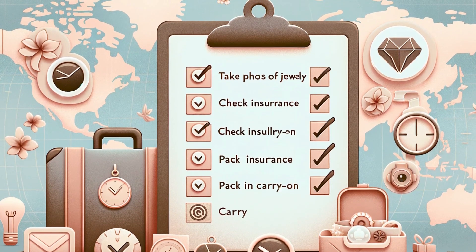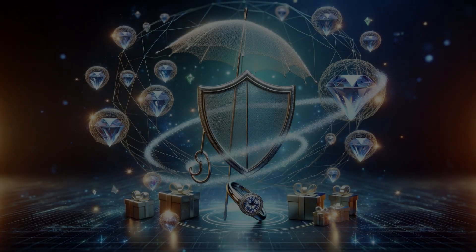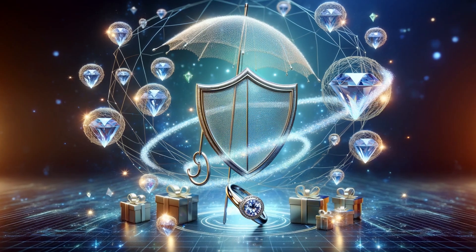Speaking of insurance, is your jewelry covered? Check your policy details and consider getting additional travel insurance for your jewels. Your gemstone friends should always fly with you — never check them in. Keep them close in your carry-on to avoid the heartbreak of lost luggage.